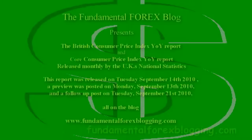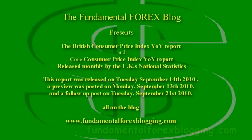Hi, this is Tony with FundamentalForexBlogging.com. Today, the Fundamental Forex blog is presenting the monthly release of the British Consumer Price Index and Core Consumer Price Index reports, released monthly by the UK's National Statistics. This report was released on Tuesday, September 14, 2010, and posted on the blog www.FundamentalForexBlogging.com on September 21, 2010.